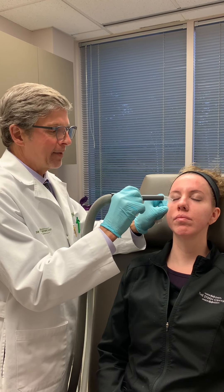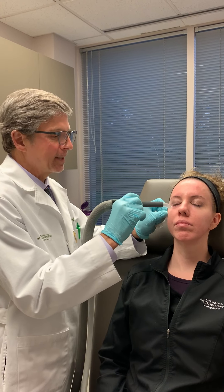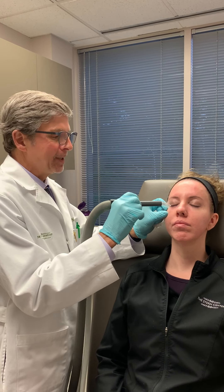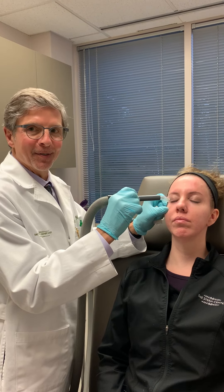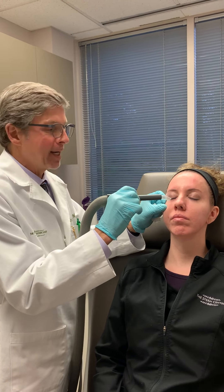The lower lid is not a very sensitive area, believe it or not, although people get nervous having their lower lids injected — which is why it's helpful to go to someone who's an oculoplastic specialist who feels really comfortable with the anatomy around the eye.